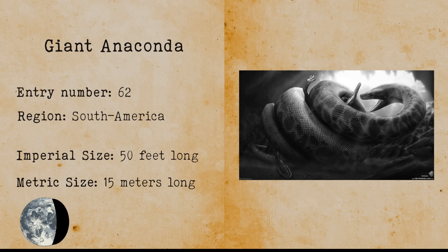Giant Anaconda. The giant anaconda is an undiscovered snake species that allegedly has been sighted around the Amazon region in South America. These giant anacondas have been reported to be very long and might be very dangerous to humans because they can swallow large prey. Multiple expeditions to the Amazon have had their giant anaconda sightings.